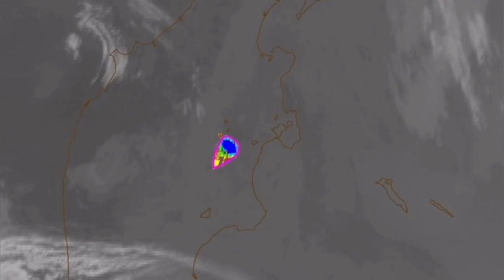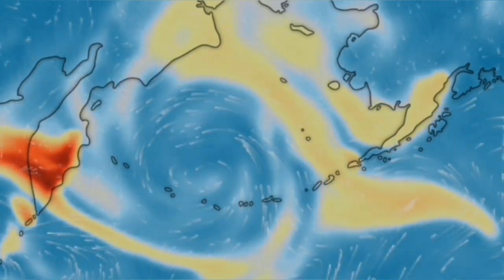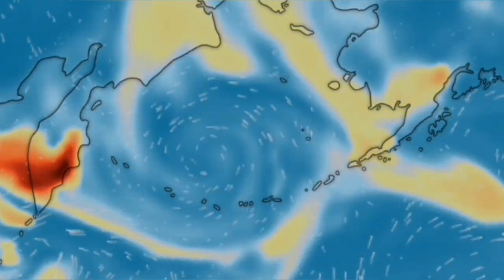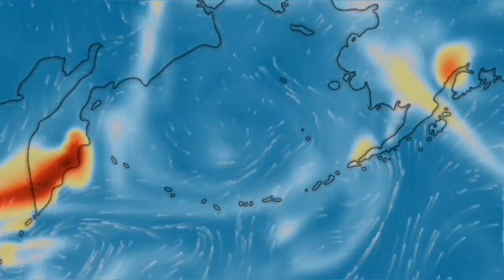We expected this to happen next month, but it happened early, and we saw it in the satellite images. The moment the whole dome collapsed, you can see in the satellite images it also rises — a lot of sulfur dioxide into the upper atmosphere, moving at the moment toward the west side, toward Asia.